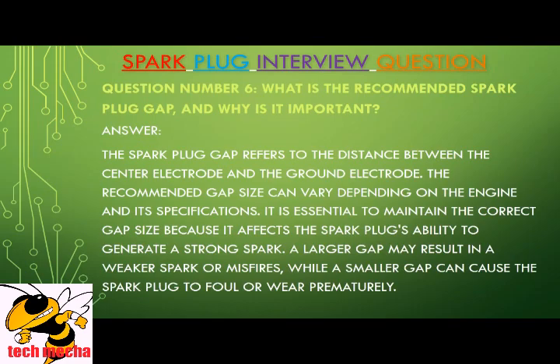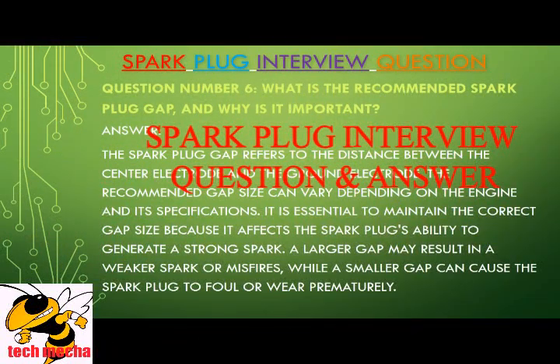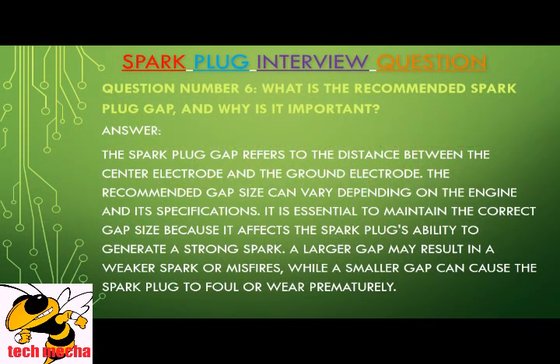Question number six: What is the recommended spark plug gap, and why is it important? The spark plug gap refers to the distance between the center electrode and the ground electrode. The recommended gap size can vary depending on the engine and its specifications. It is essential to maintain the correct gap size because it affects the spark plug's ability to generate a strong spark. A larger gap may result in a weaker spark or misfires, while a smaller gap can cause the spark plug to foul or wear prematurely.